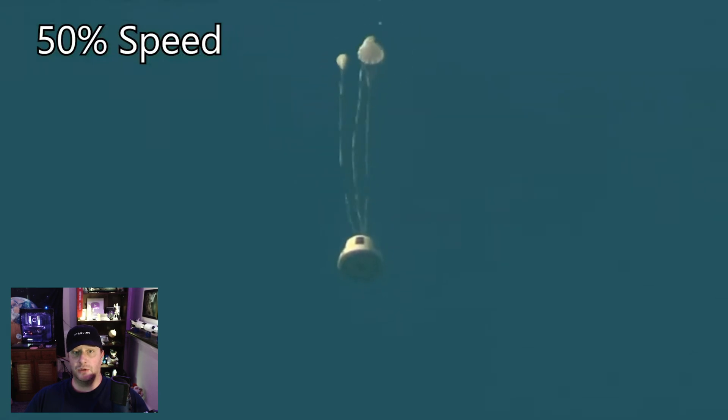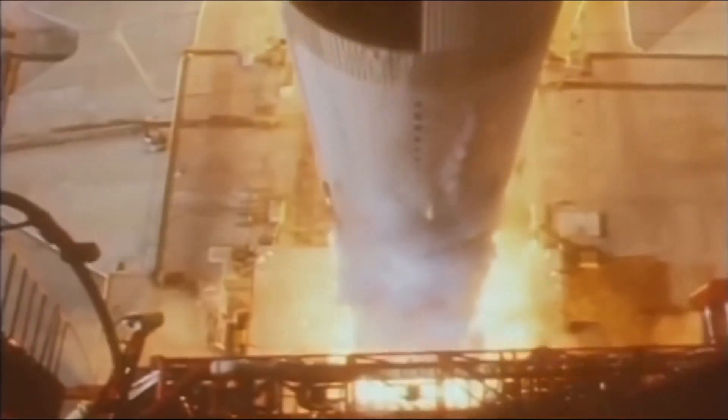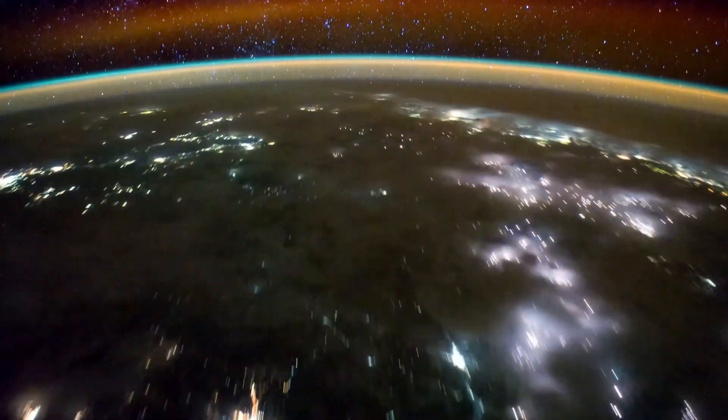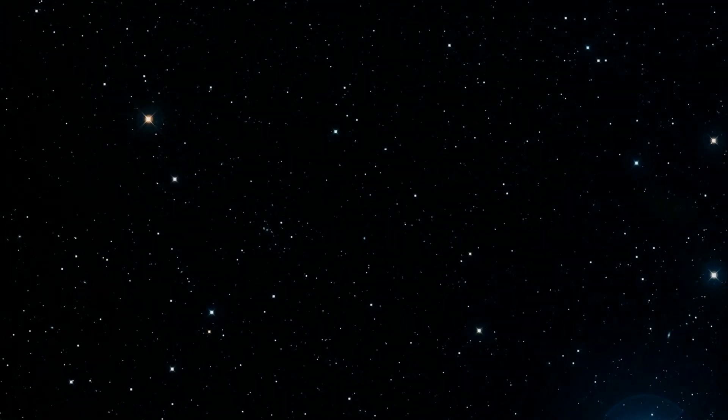Blue Origin only has one New Shepard booster remaining — NS4 — the same booster that has launched all of their crewed flights. Whereas NS3, the booster that was just lost, has only launched research payloads to sub-orbit. They still have both of their crew capsules though: the RSS First Step, which is the one configured for crew, and the RSS HG Wells, which is this one that landed intact.